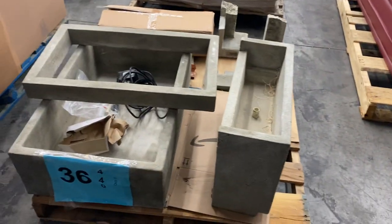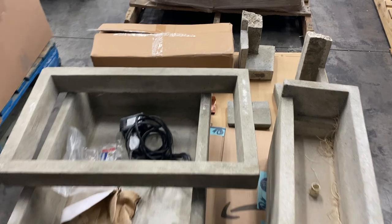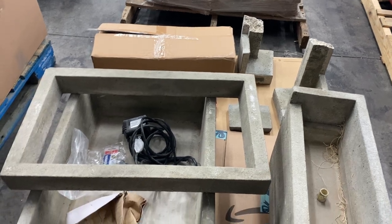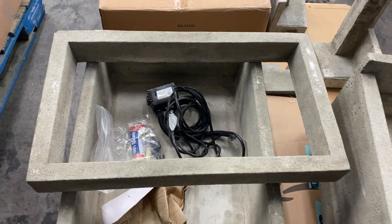Number thirty-six is salvage — a waterfall unit, but it is broken. Somebody with a masonry background could fix this. It's a beautiful waterfall that just needs a little skill set.